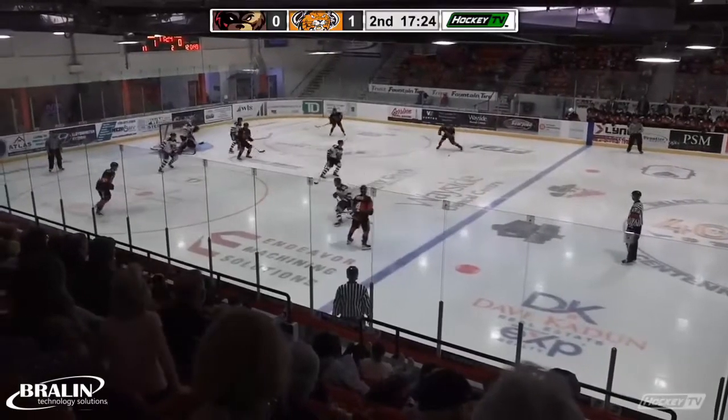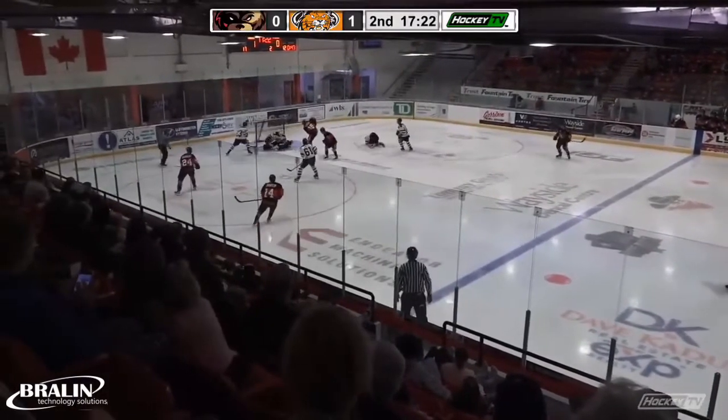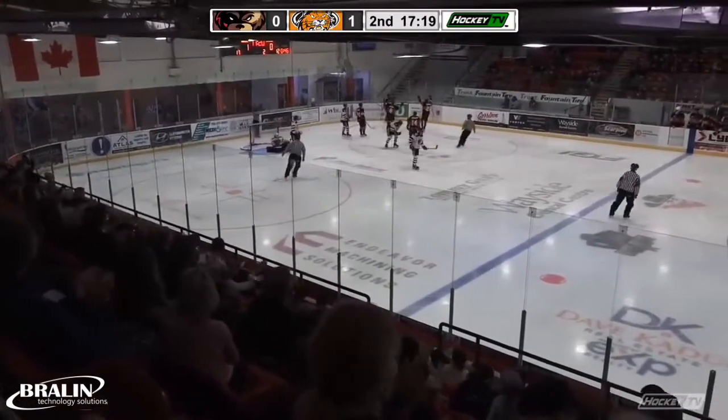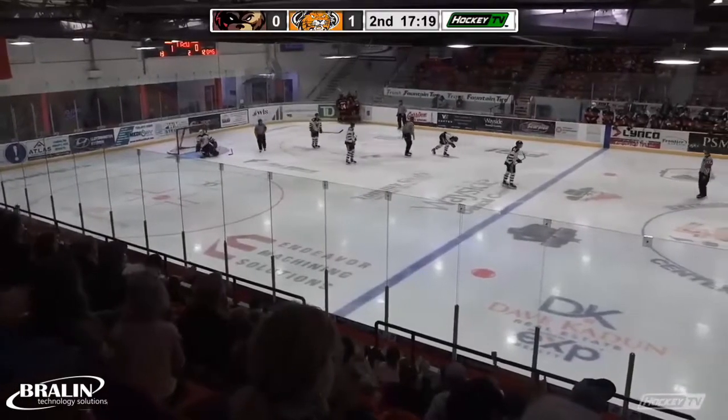At the blue line. Parker, 50 seconds to go. Shot from the right side. Hits a man high — now it's in the back of the net. I was distracted as that puck caught Jack Franklin.